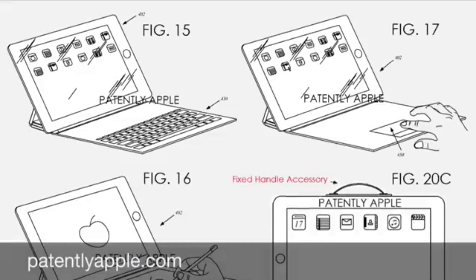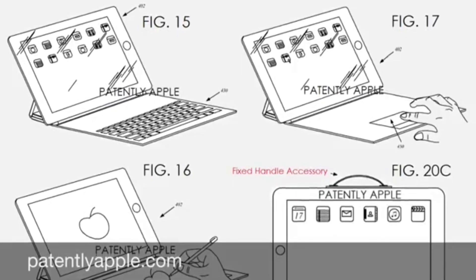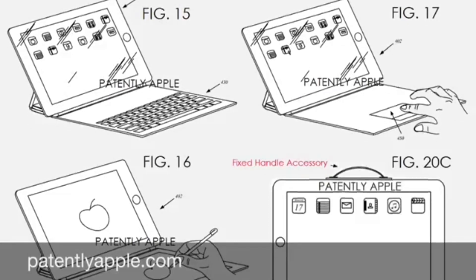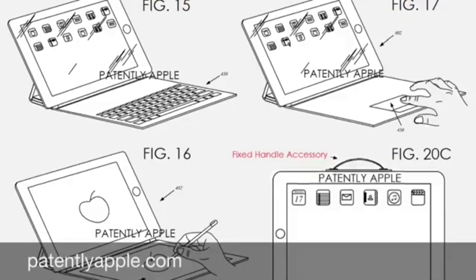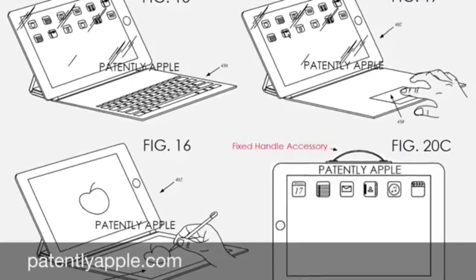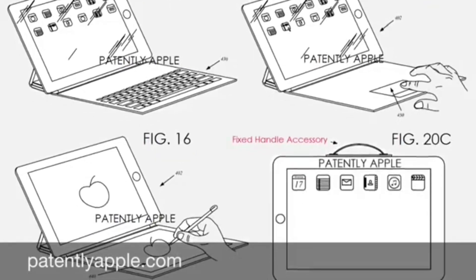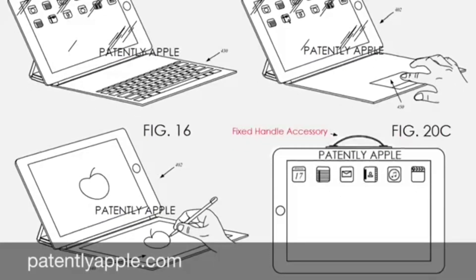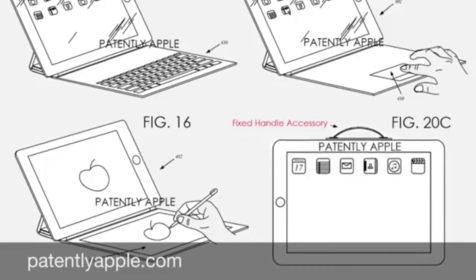I still believe that it will have a Force Touch keyboard and not a usual keyboard case. I think the keyboard will be very thin — for example like a Smart Cover in thickness — because it will use Force Touch technology so you don't have to have real physical keys. So you will have a virtual keyboard on a flat surface and you will feel the keys via Force Touch technology. And if Apple will do such a device it needs to be thinner than the new 12 inch MacBook.